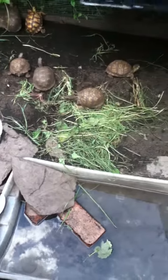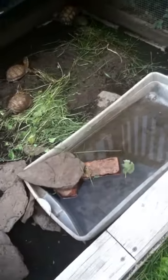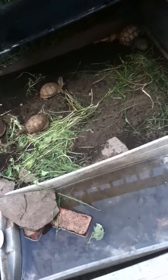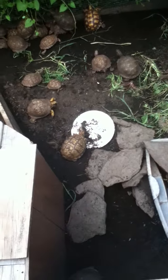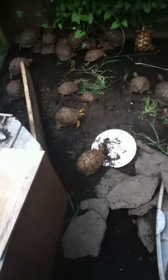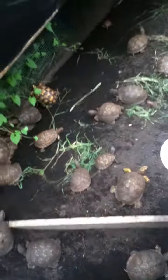Right now there's a bunch of grass in there for them to eat, but usually a good diet for box turtles is fruits and vegetables and worms. We usually give them cantaloupe and kale, and we do buy worms for them — and they love that.